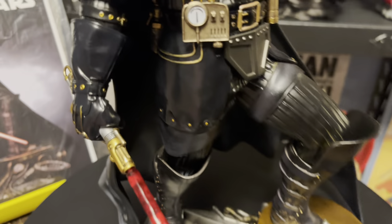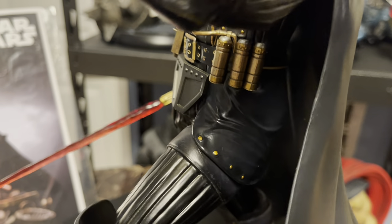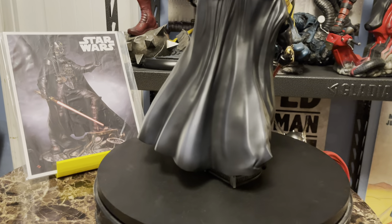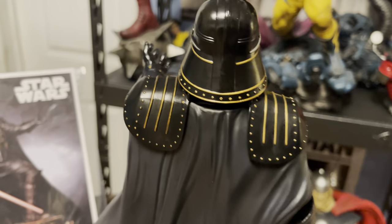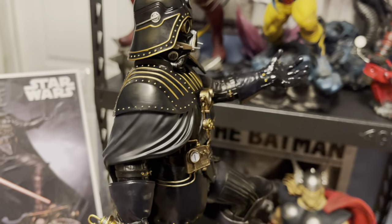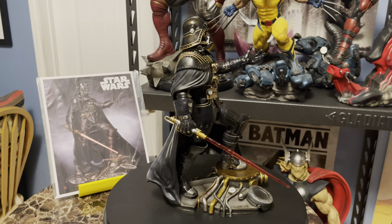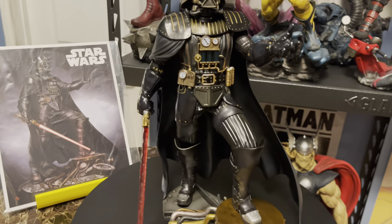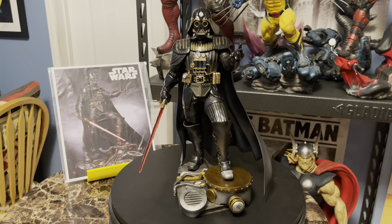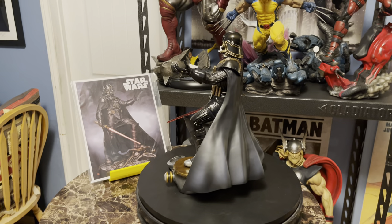Nice big belt buckle there for Darth Vader, and these canisters over here. Let me show you from the back — it's got a good flow to the cape, looks really nice. The back of the helmet looks great too. I'm not sure how I'm going to pose him; this profile is pretty awesome. Although the head-on view is rather imposing, he's got a lot of presence.